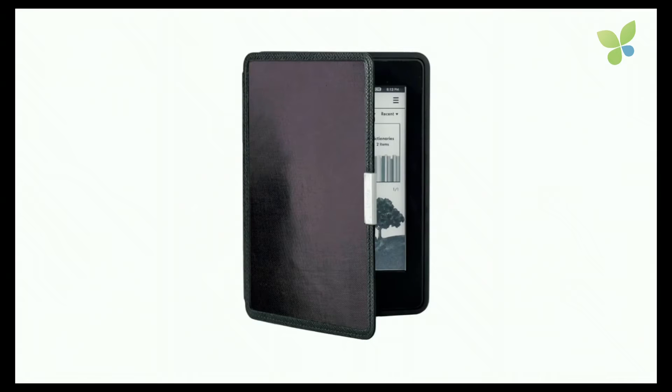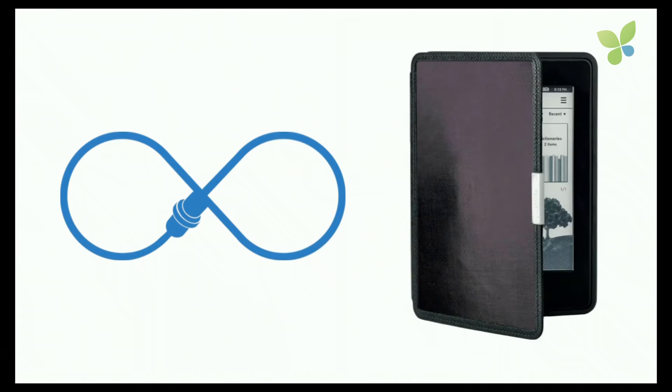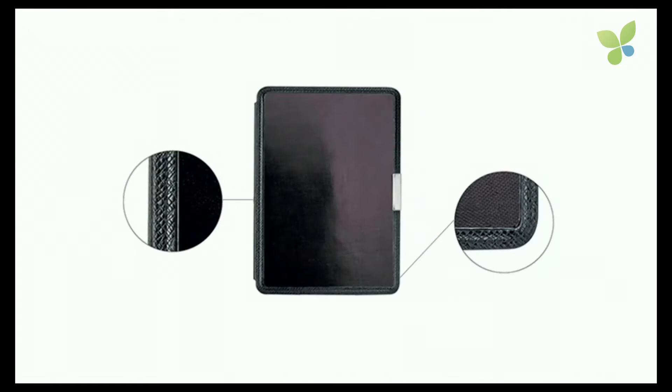At Exeter we have a solution for this. We have invented a new solar cell which works indoors, which can give your device eternal life. This is a self-charging e-reader, one of our first prototypes. We have done this by seamlessly integrating the solar cell into the device. Our solar cell doesn't have the traditional silver lines that ordinary solar cells have, so the design possibilities are endless.